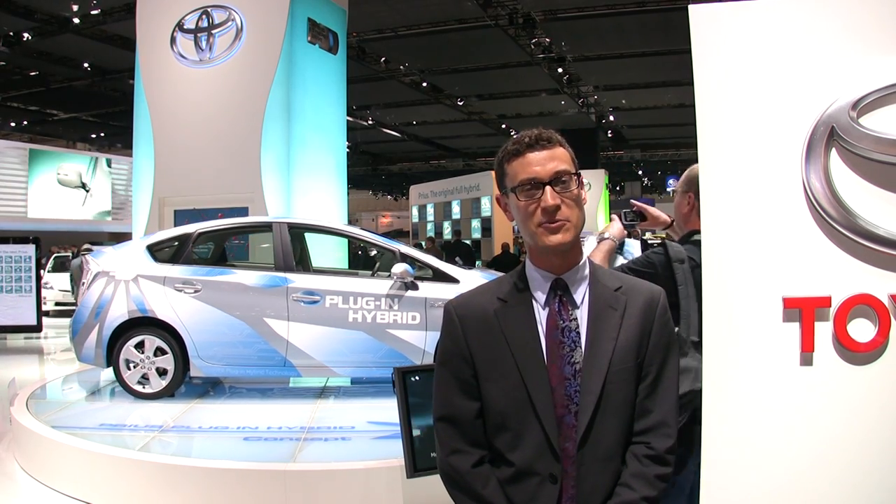We can just imagine the movie sequel now: Who Killed the Electric Car, Part 2 — Toyota?